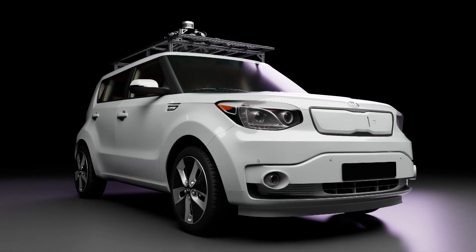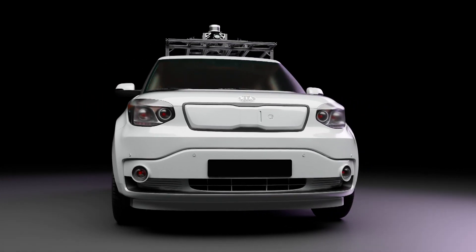I've decided to take matters into my own hands because in this video we're going to be building a full-size self-driving car to show that if a clueless kid can do it, isn't it really that hard?